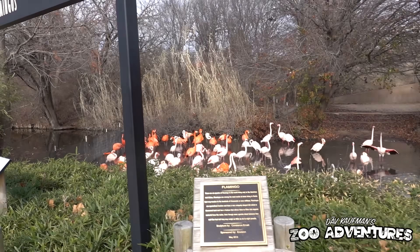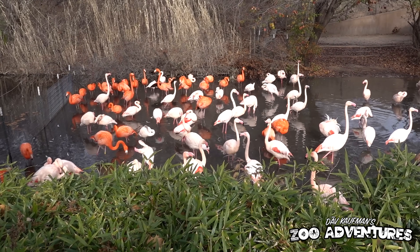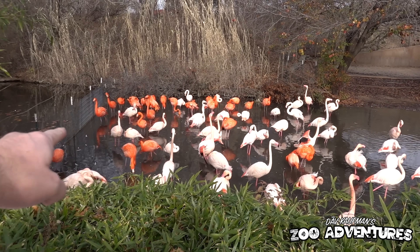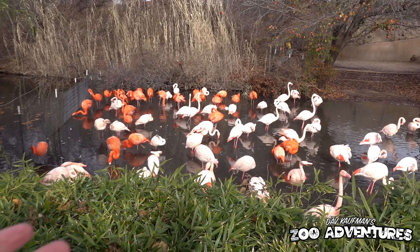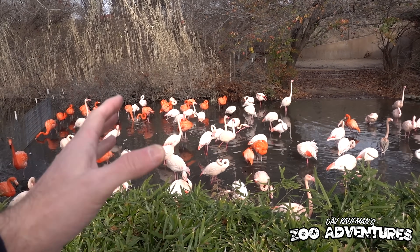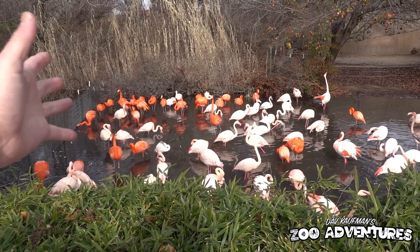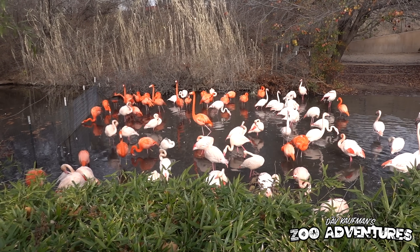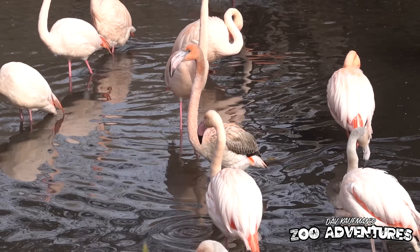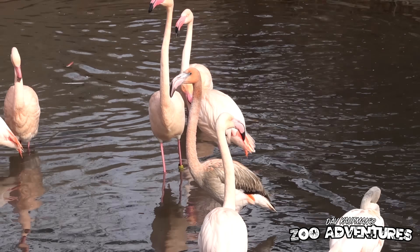First we are going to stop and look at the flamingos. Some of you aren't eating your colored shrimp. So with flamingos at zoos, they actually dye their food this pink color to give their feathers this pink color. Some of them are obviously eating the dyed food, some are not. But in the wild, flamingos get their pink color from the shrimp that they eat — otherwise they'd be white.